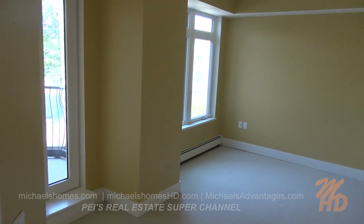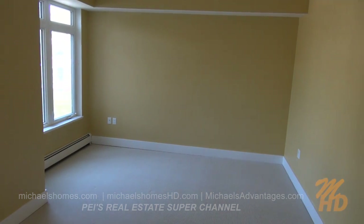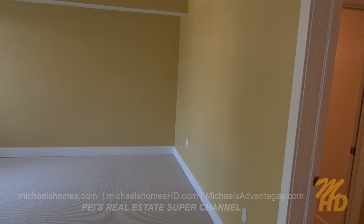Next to the great room, we have this master bedroom. It has its own set of doors to the balcony, which I'll show you last. You've got a walk-through closet here just coming up on the right.